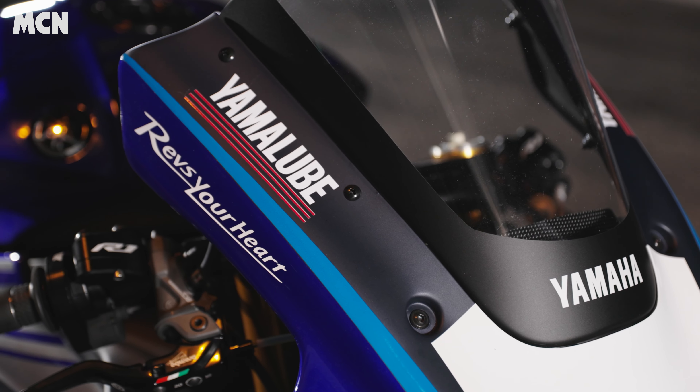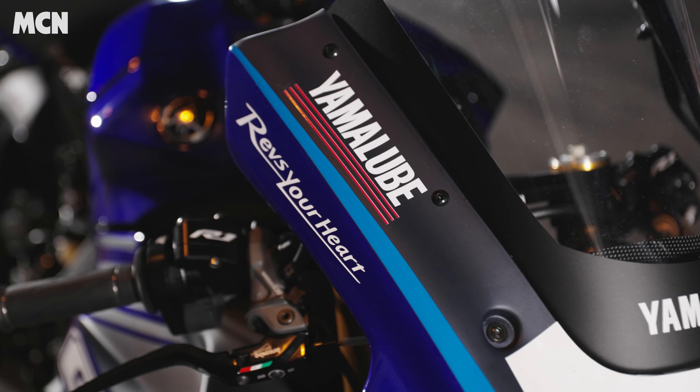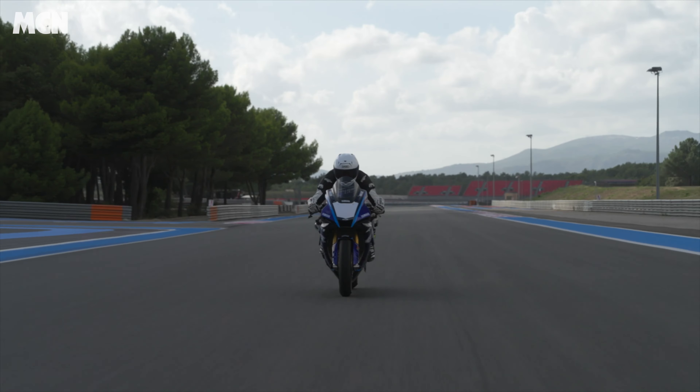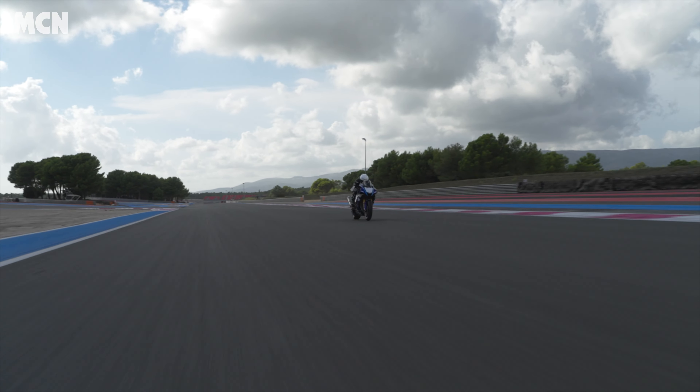Helping me go that fast was the bodywork. The bodywork on the GYTR is different to the road bike — you get a specialised screen that's a lot taller. That gave me more opportunity to hunker down, get right in close to the tank and get out of the wind. That meant that when you're going at that ridiculous speed, you're not actually getting fatigued. We did 20-minute sessions and six or seven laps doing that super long straight at that speed, and my neck still felt fine by the end of the session.